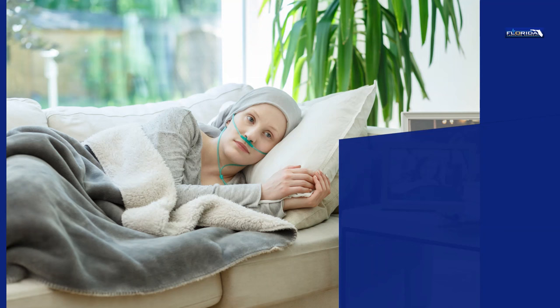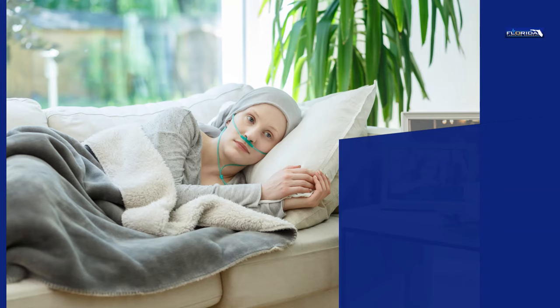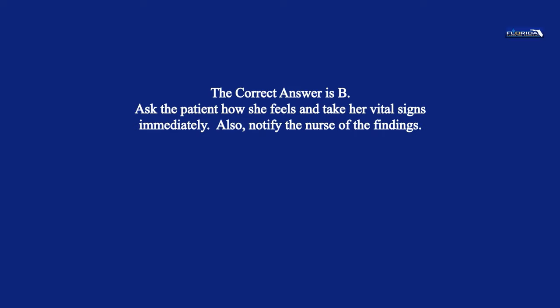Question 34. A patient appears more pale than usual. The nurse's aide should: a. Note it on the chart. b. Ask the patient how she feels and take her vital signs immediately. c. Get the patient a snack. d. Offer a glass of water. The correct answer is b. Ask the patient how she feels and take her vital signs immediately. Also notify the nurse of the findings.